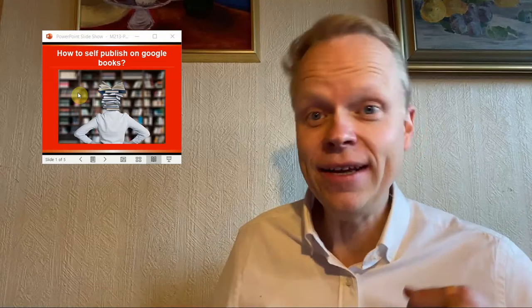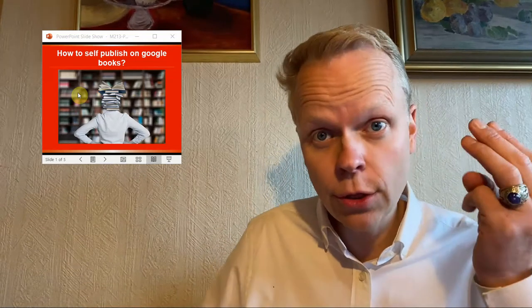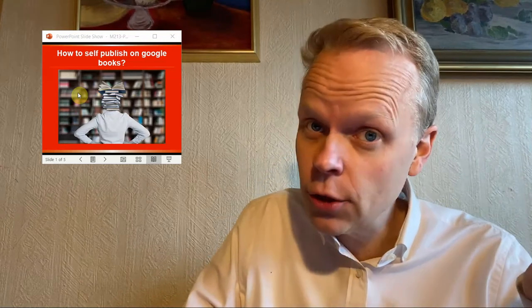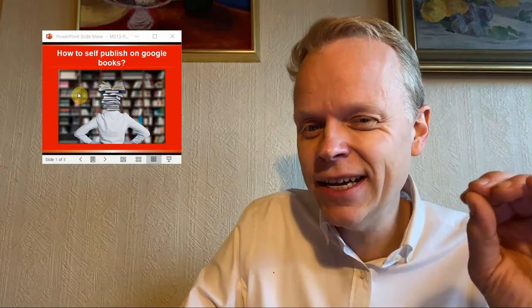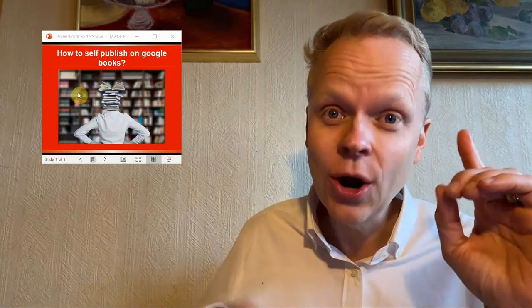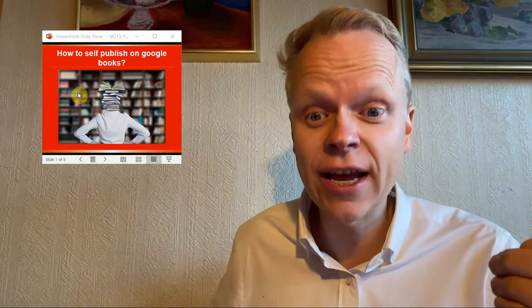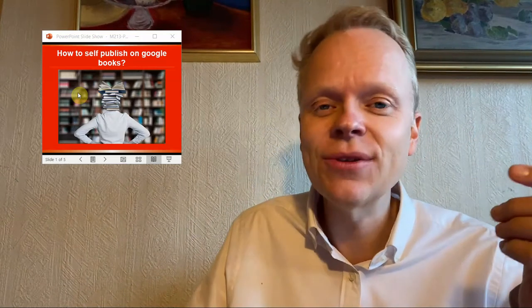Hi, all you SPMEs out there. Today's question has three answers, and you're going to want to stick around because the third answer is a secret as to one of the top problems that self-publishers have when publishing on Google Books. So let's get into it.